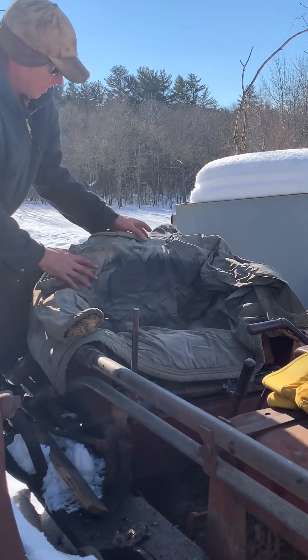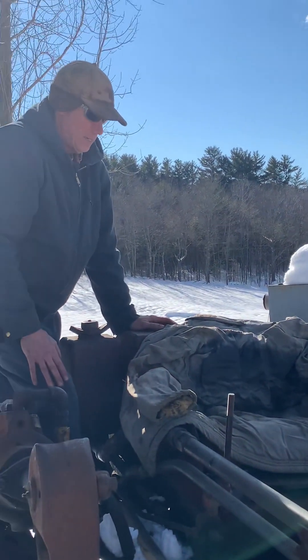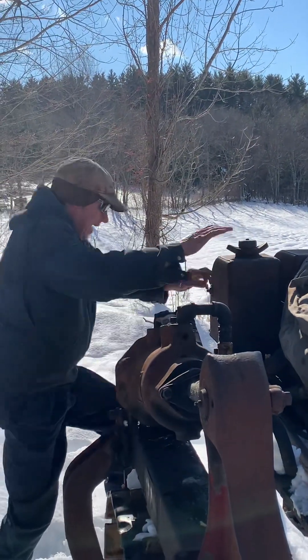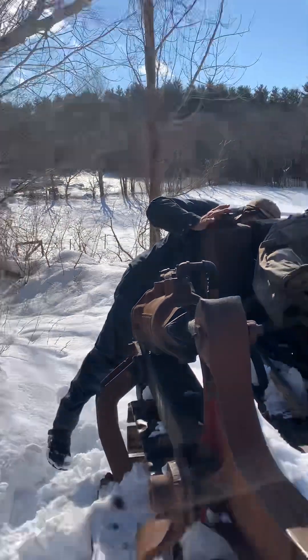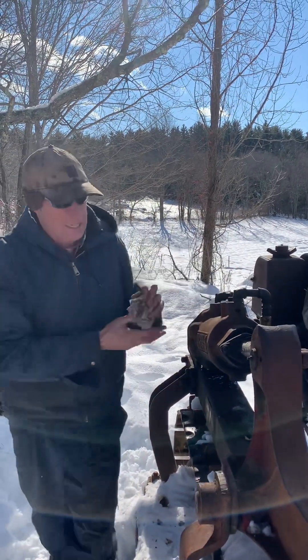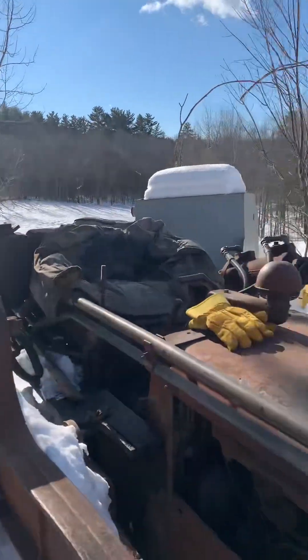Look at that — it's all freshly reupholstered. These are the arms. Well, now we have to turn on the diesel and turn on the gas, and then we've got our fingers crossed because that battery could be dead.